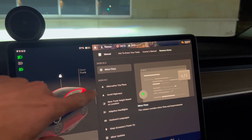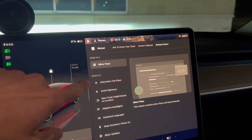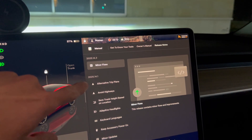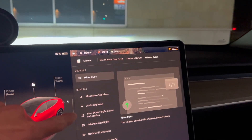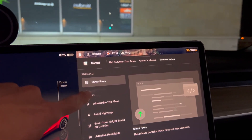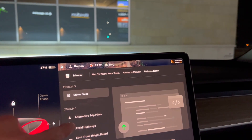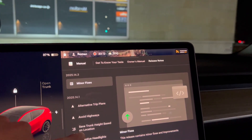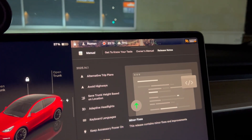Hey guys, the Tesla Spring 2025 software update just landed on my car tonight and I went for a drive to see what's going on. This is a big one and I'm really excited for some of these features. I actually got the 2025.14.3, which has minor fixes in addition to all of the Spring software updates. Some really interesting features here.